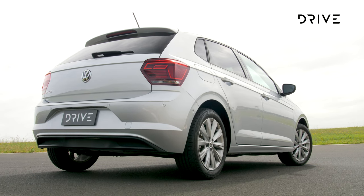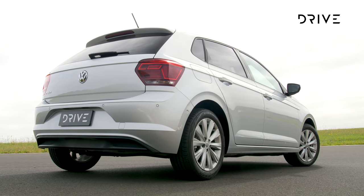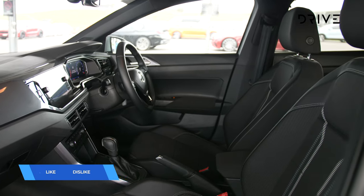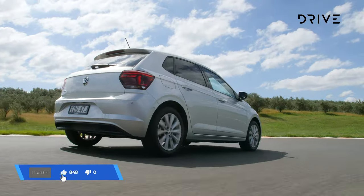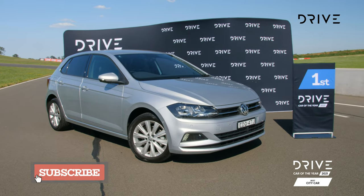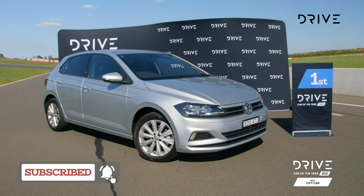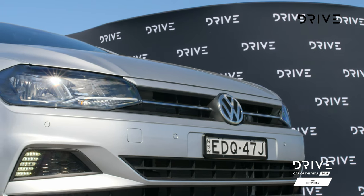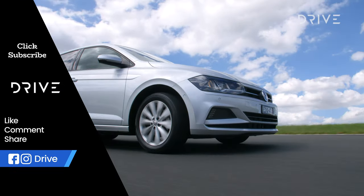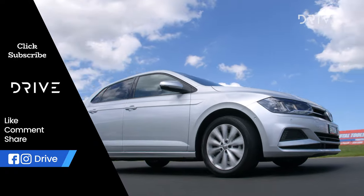It delivers a premium driving experience that is also more sporting than the segment might otherwise indicate. Perhaps most importantly, it feels like it belongs in a segment above, such is the interior space and comfort behind the wheel. Crucially, if you are shopping in this segment either by design or necessity, the Polo won't leave you feeling like you've missed out on anything. The fact that it's so dialed in and as much fun to drive as it is, is a bonus.